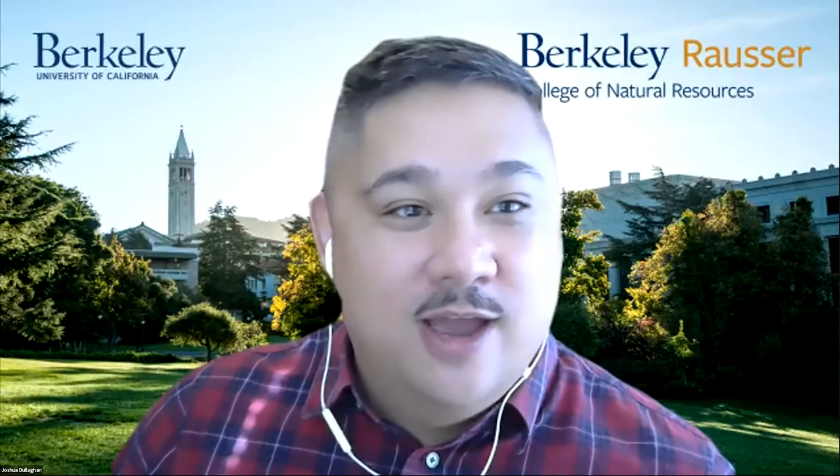Without much further ado, I'm going to turn things over to Patricia Hellyer, College Advisor for the Plant and Microbial Biology majors. Patricia.